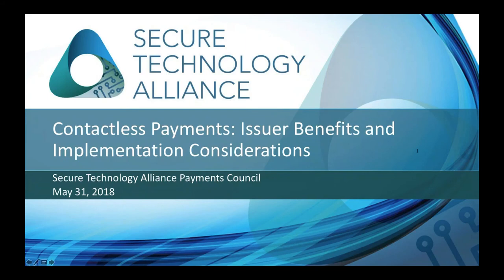Hello everyone, and thank you for joining us for the Secure Technology Alliance webinar, Contactless Payments: Issuer Benefits and Implementation Considerations. My name is Kathy Medich, and I'm Director of Strategic Programs with the Secure Technology Alliance. Today's webinar is being recorded and will be available with the presentation deck after the webinar has concluded. We'll also be asking a few polling questions during the webinar, and we hope that you'll answer the polls to provide some direct feedback to our presenters.